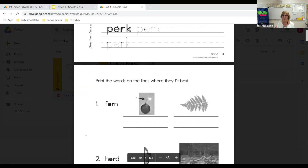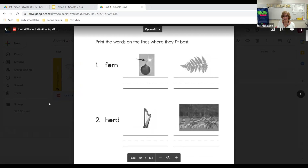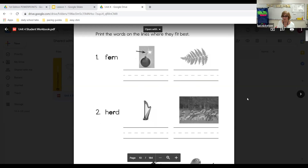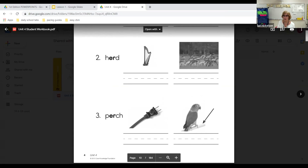On the back of that sheet, it says print the words on the line where they fit best. All you're doing is writing the word under the correct picture — do not write the other word that goes with the other picture. For example, 'fern' — which one of these is a fern? You're going to write 'fern' over here and leave the other one blank. Then you've got 'herd' and 'perch.' When you're done with those sheets, you turn them back in to me.